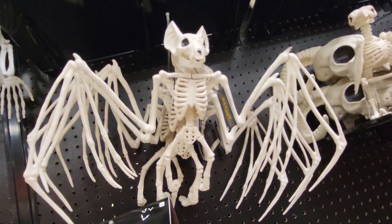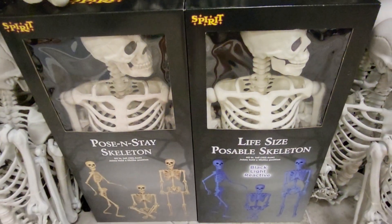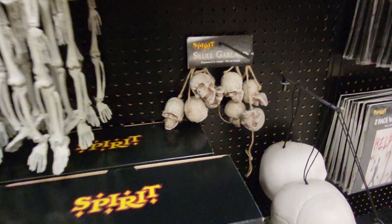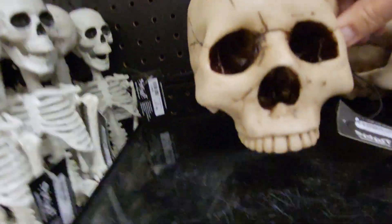They have a giant bat, little skeletons, posing stay skeletons, skull garland. Wow, this one's heavy.